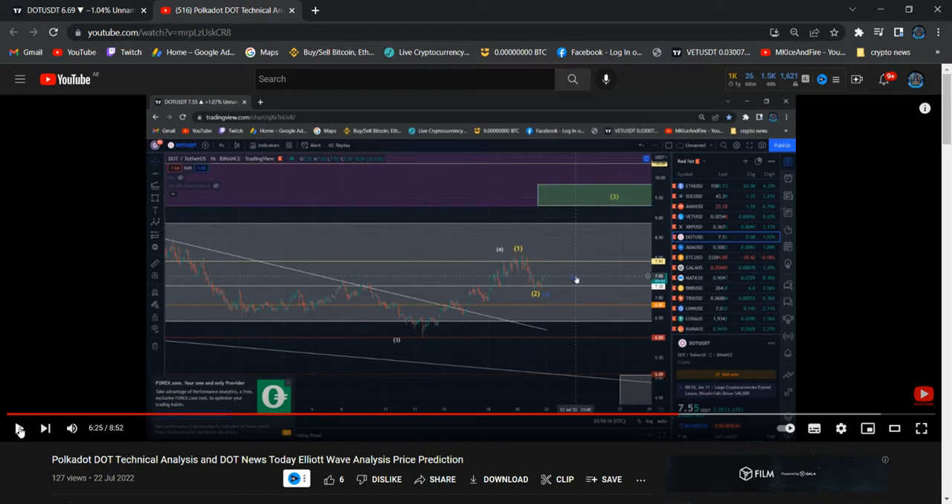You guys can watch that video - I drew that particular area there. I talked about it five days before, and after five days the price targets were achieved.